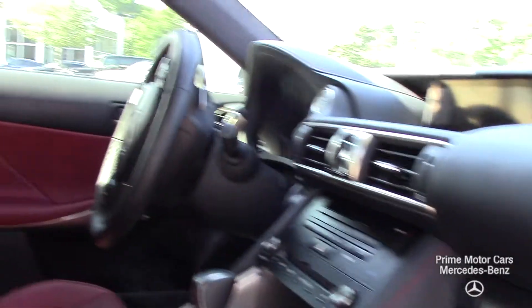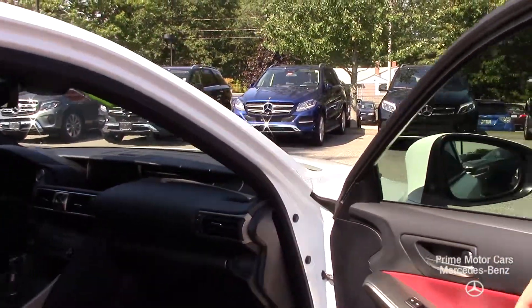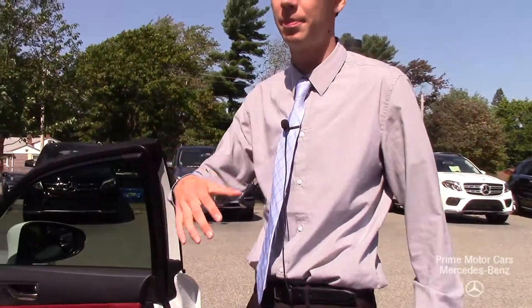As we get up to the driver and passenger seats you can see even more of that beautiful rosia red leather. You'll also notice on the front dash, and on the door sills as well, that aluminum carbon-looking trim. Now let's hop in, take a closer look at the interior, and take it for a spin.